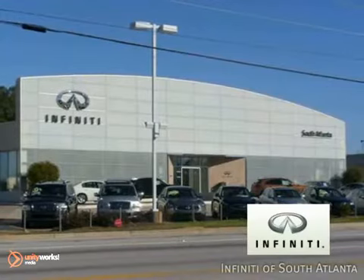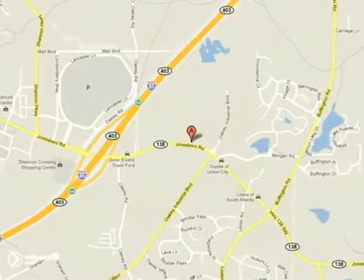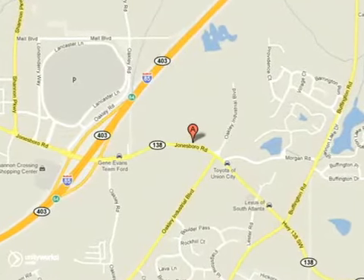Call today or visit online at atlantainfinity.com. Just 15 minutes south of Atlanta off I-85, in a new facility that features one of the largest indoor showrooms.